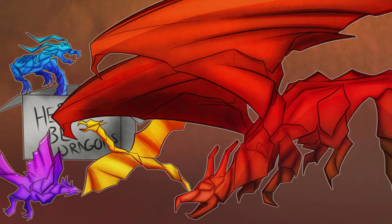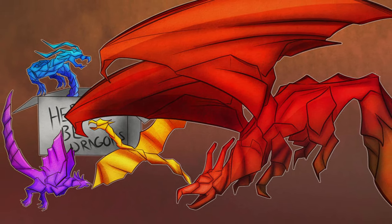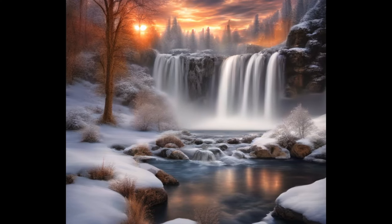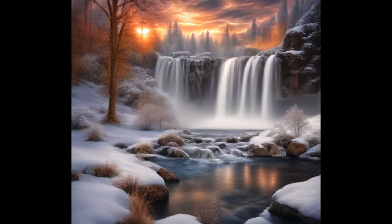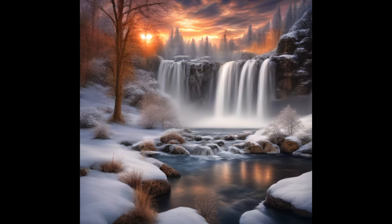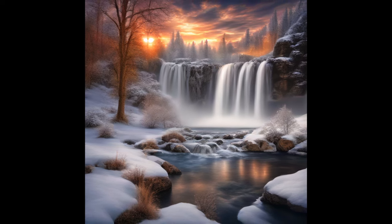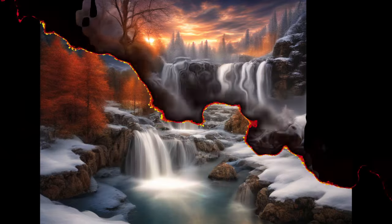Addendum 3: Since the end of the Jabberwocky Event, SCP-1762-1 has shown no further anomalous properties and has been declared neutralized. The box and three deceased instances of SCP-1762-2 now reside in researcher Yoshihiro Takenaka's office for commemorative purposes.